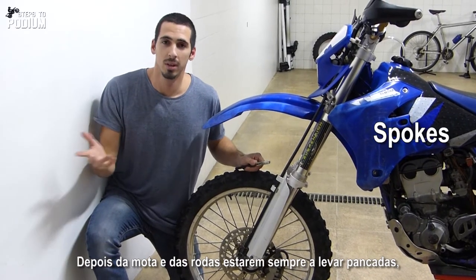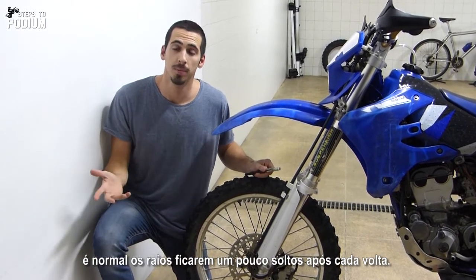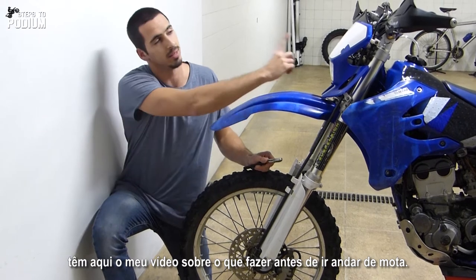After every ride it's normal for the bike, after getting some pounding into the wheels, for the spokes to get a bit loose. If you want to know how to properly tighten them again, check the pre-ride checklist around here.